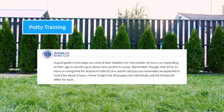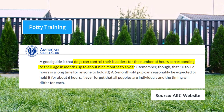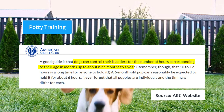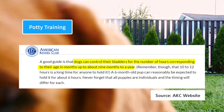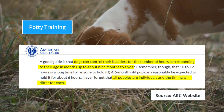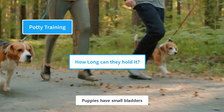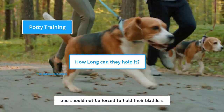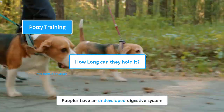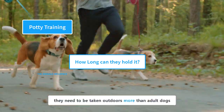According to the American Kennel Club, dogs can control their bladders for the number of hours corresponding to their age in months, up to about nine months to a year. In simple words, if your puppy is three months old, she can be expected to hold it for about three hours. However, these times could differ depending upon the individual puppy. Keep in mind that these are maximum time durations, and it is recommended that you take them to the bathroom before that time. Puppies have small bladders and should not be forced to hold them for a long period of time, as that could cause bladder infections. Puppies have an undeveloped digestive system and lose control over their bladders, which means they need to be taken outdoors more than adult dogs.